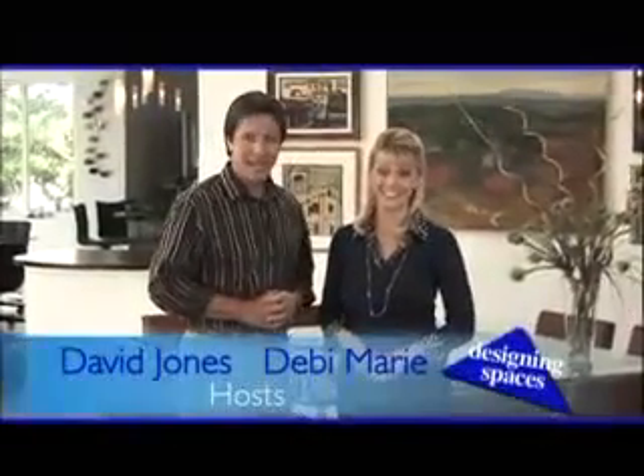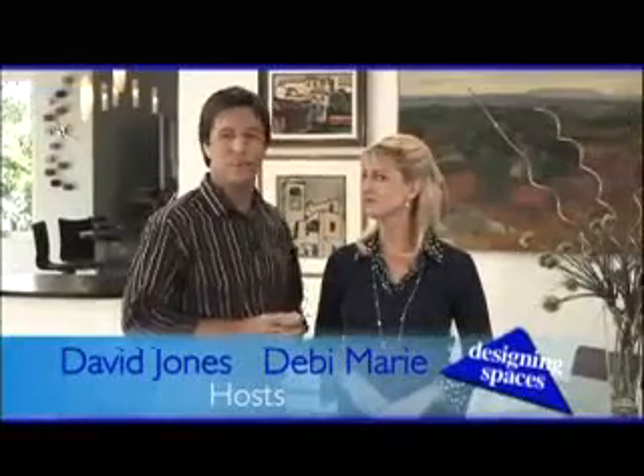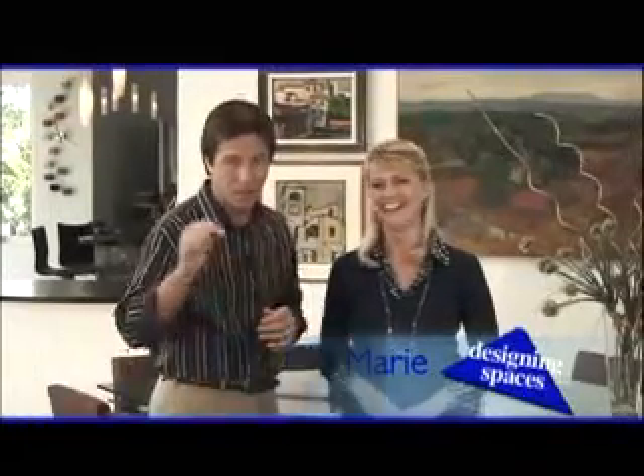Welcome to this edition of Designing Spaces, the show that's all about you and your space, your home and surroundings. I'm Debbie Marie. And I'm David Jones. We've got a hardware spin on today's show, which is code for gearheads, stick around. You will love what you're about to see. We also have a remodeling project — we'll learn how to finance it, plus we'll end up at one of my favorite spots in the garage, the tool bench. Stay right where you are. It's all coming up right now on Designing Spaces.